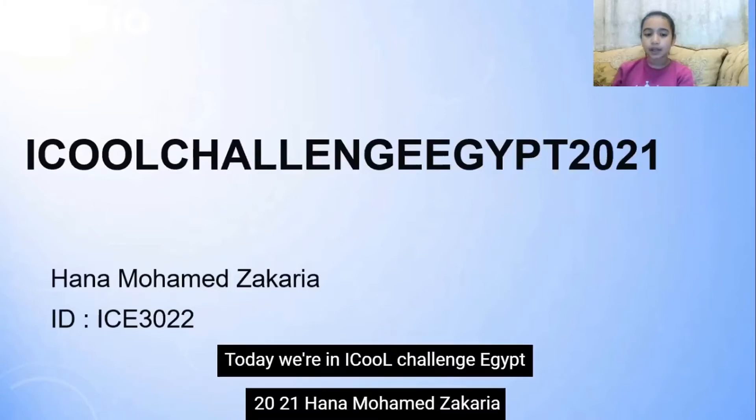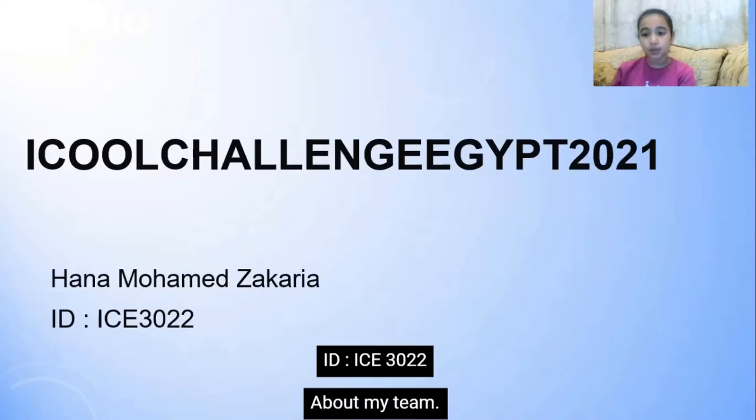Hi, today we're in I-Call Challenge Egypt 2021. Hannah Mohamed Zakaria, ID ICE 3022.